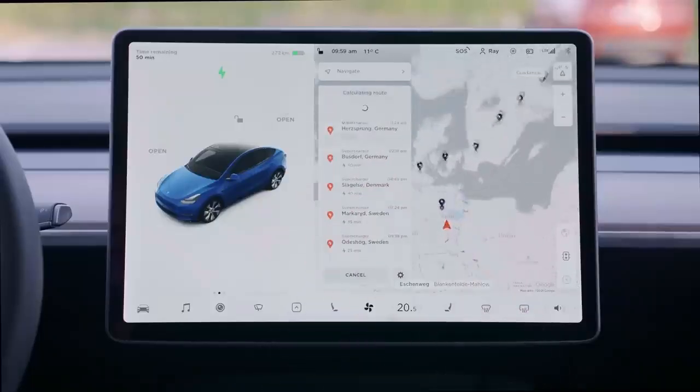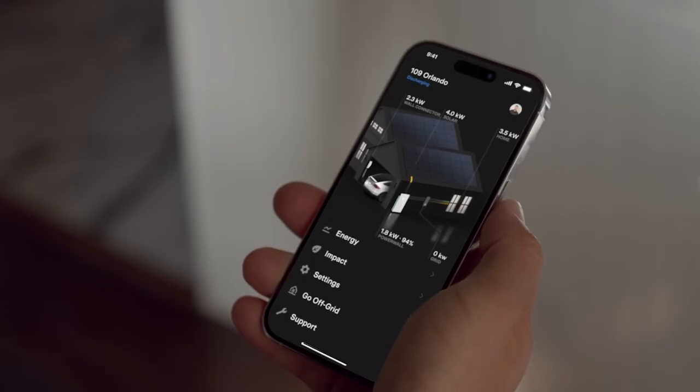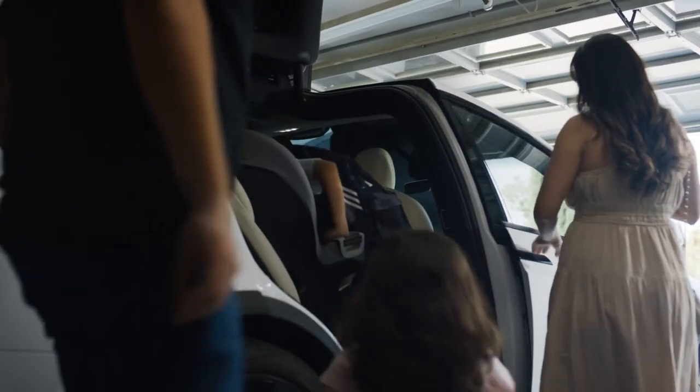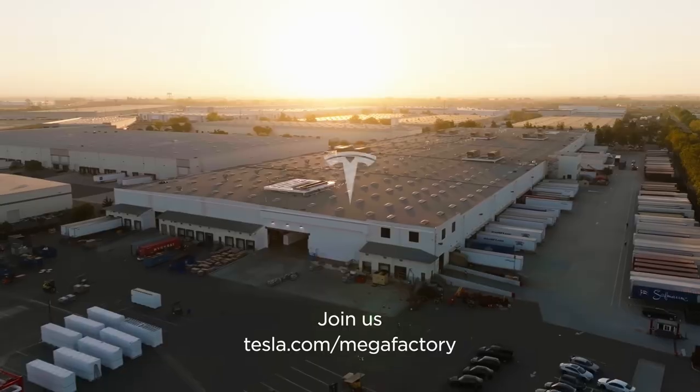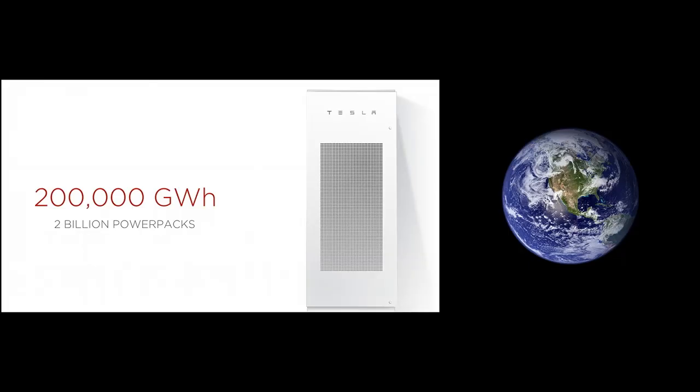For consumers, this translates into cars that can travel further on a single charge, which is always a significant advantage. Saving space while maximizing energy capacity makes for a more efficient and practical solution that has the potential to redefine performance standards in the electric vehicle market. Furthermore, the fast charging capability is a major innovation.